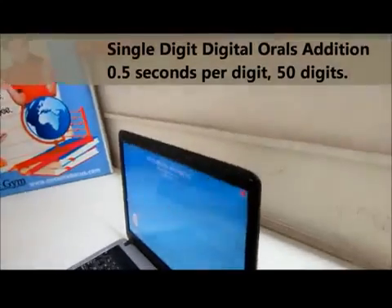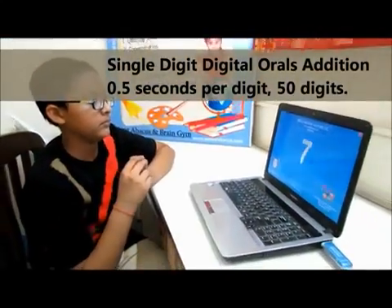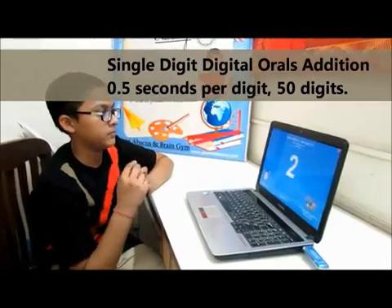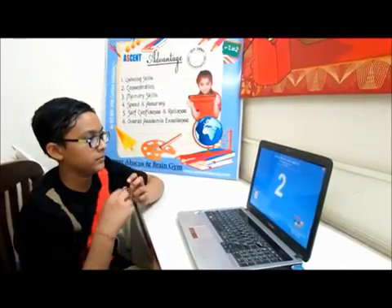Ascent Abacus and Brain Gym, the world's leading Abacus institution, aims to improve the concentration of children and increase their IQ. The Abacus, an orient device, works like a wonder in enhancing photographic memory.